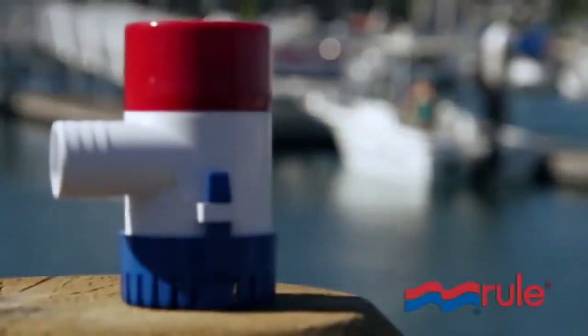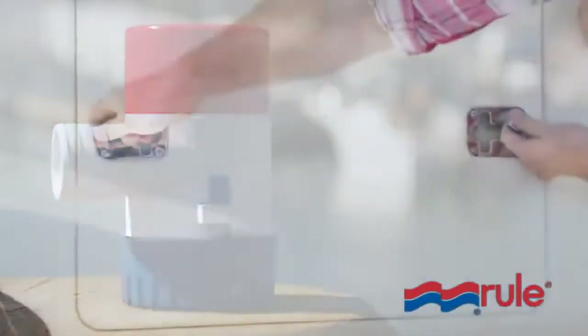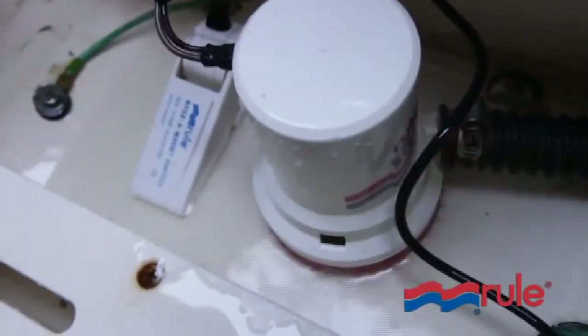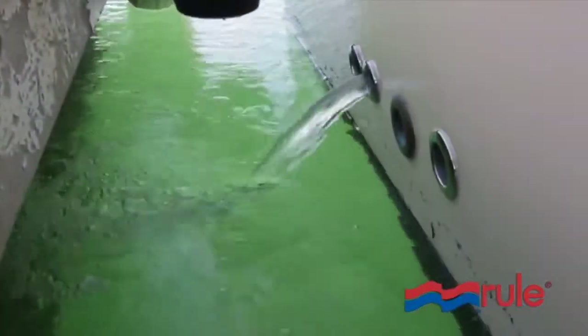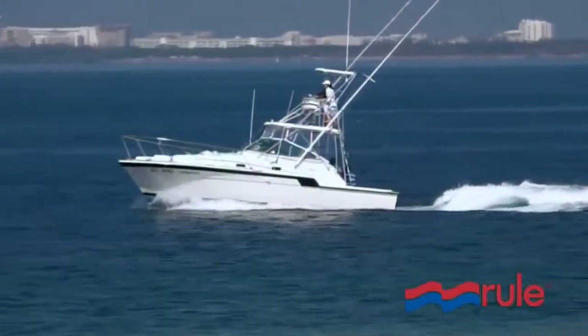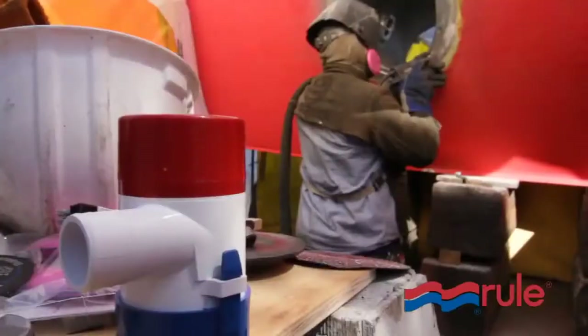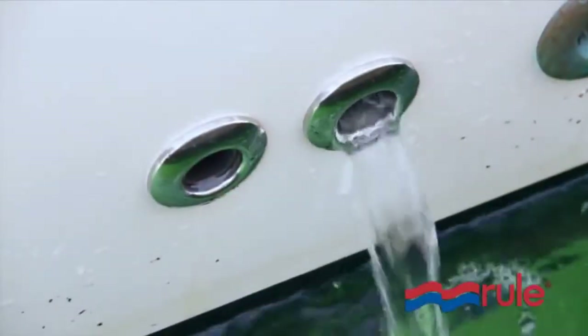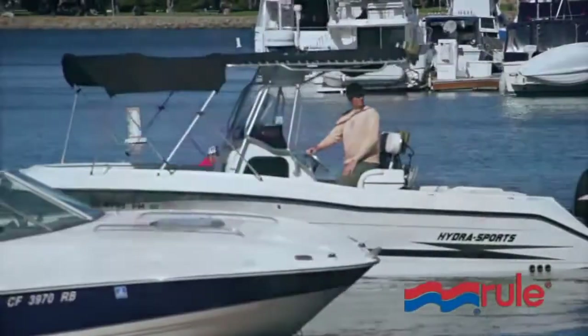RULE submersible manual and automatic bilge water pumps have been the industry standard for decades. RULE bilge pumps have been the preferred choice of yachtsmen and commercial fishermen throughout the world. It's an install and forget pump — you can put them in and you don't have to worry about them. Easy to put in, get it in, get off the boat and then have it function where the owner is a happy camper.